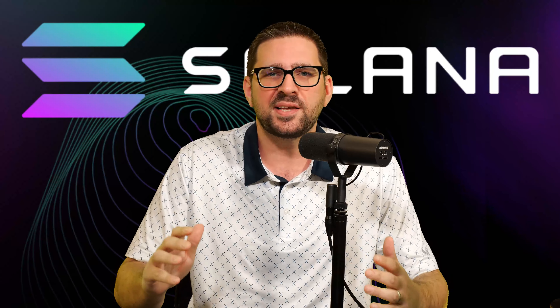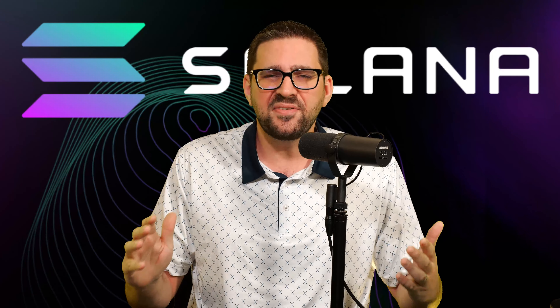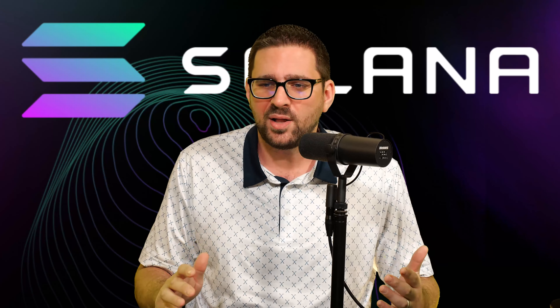Let's talk about the good of Solana. What are some of the things that make Solana so good and make people so bullish? Well, one of them is they're innovators. What have they done to innovate the space? Well, they were the first to launch a Web3 native phone.